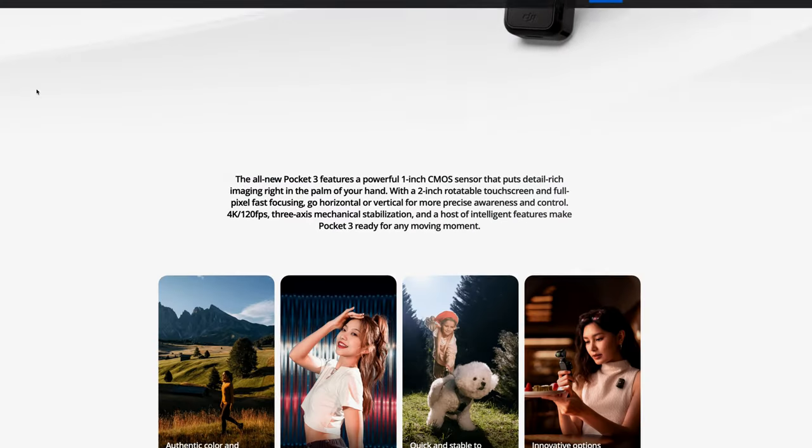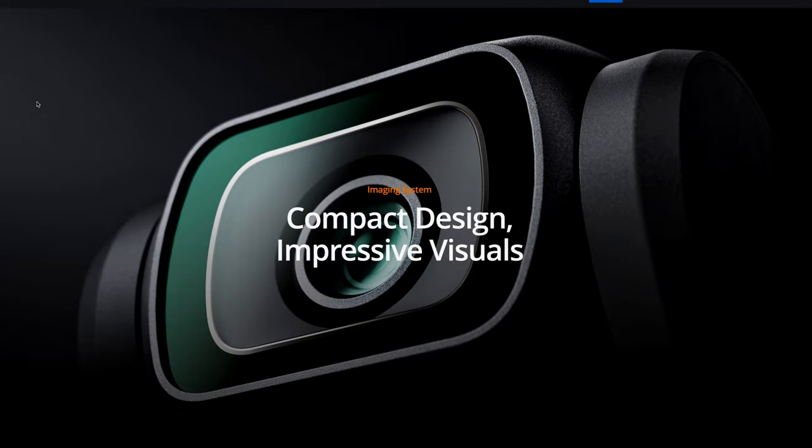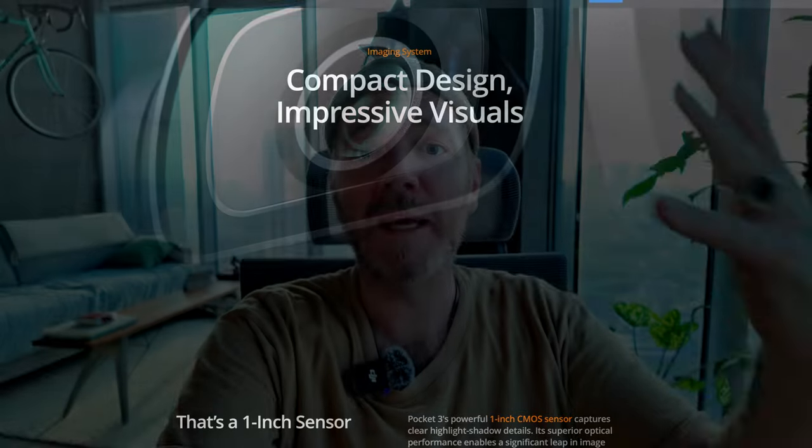Today we're going to do something a little bit different. I'm going to take you off that camera onto this camera — the DJI Osmo Pocket 3. This episode is not about this camera, but for those interested in little vlogging gadgets like this, I thought you might like to see that I filmed it with this, using the tracking and gimbal system so you can see the quality. Everything will be filmed on this.